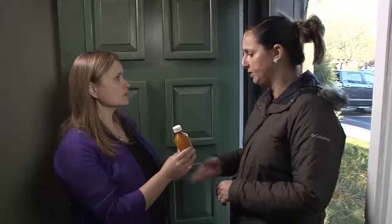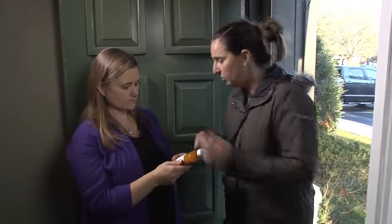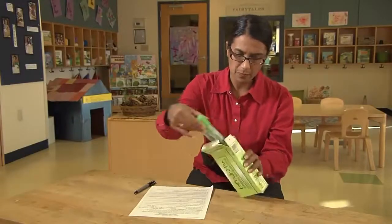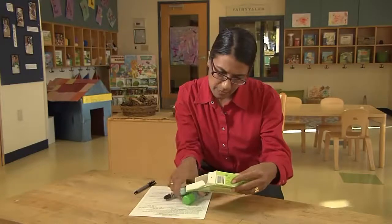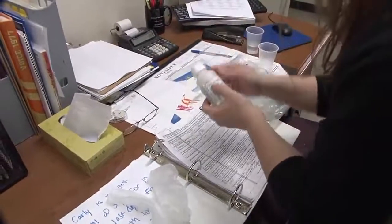Sometimes parents buy generic medication because it's less expensive. You can only accept the generic version if the healthcare provider wrote both names on the consent form. If the consent form only has the brand name and the parent brings in the generic, tell the parent she needs to buy the brand name, or ask the healthcare provider to add the generic name to the consent form. When parents drop off medication, if it comes in a box, remove the tube, bottle, or container, and match the name written on it with the medication name on the pharmacy label or package. Repeat this process not only when the parent drops off the medication, but each time you give it.